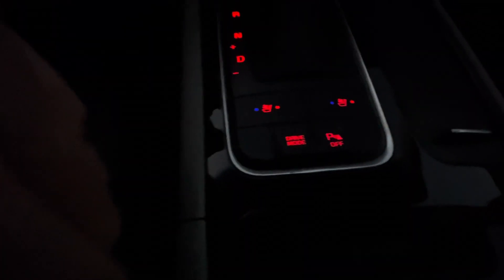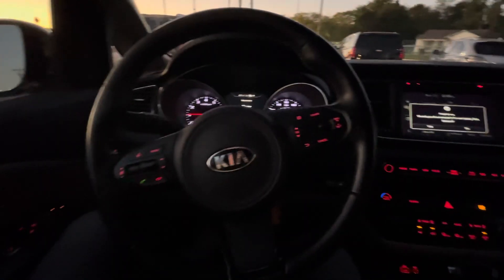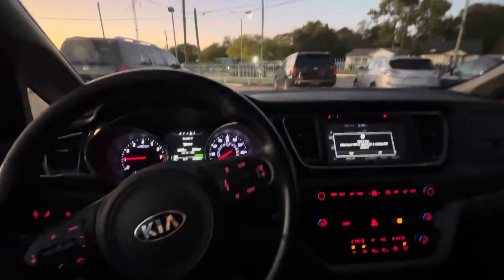You've got heated and cooled seats for both driver and passenger, so in any weather you'll feel comfortable. Parking sensors, blind spot monitor — this van is loaded. Controls on the steering wheel, power everything, seats with memory, and much more. If you're looking for a reliable family van, this is it.